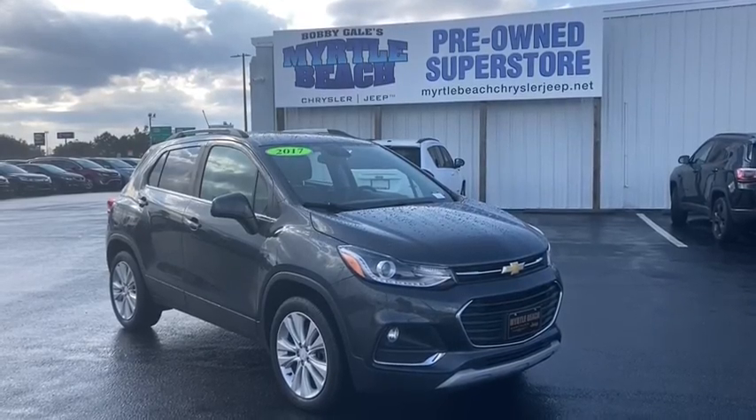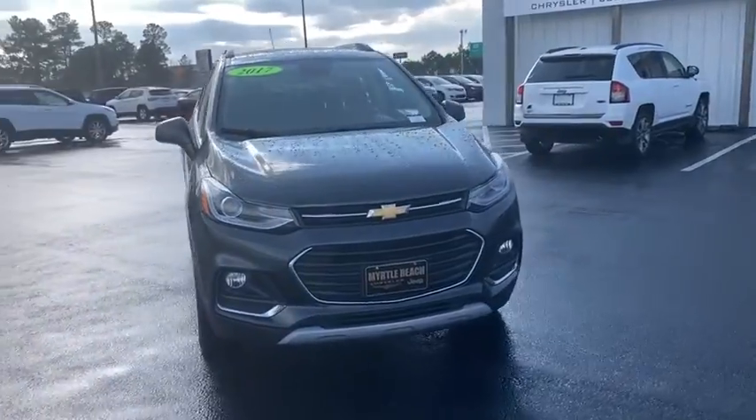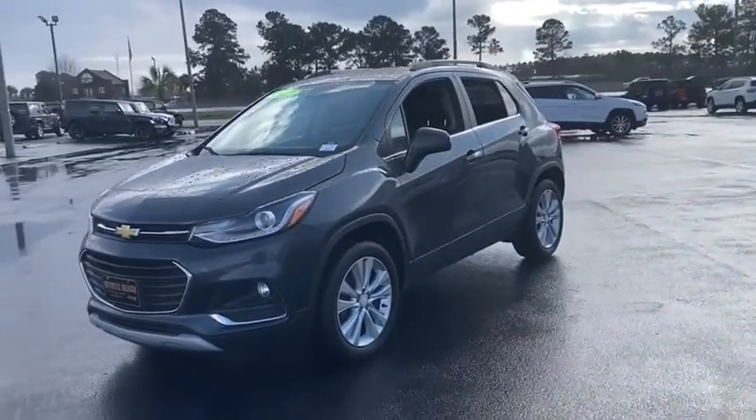We are pleased to show you the 2017 Chevrolet Trax. The Trax is tiny on the outside, but remarkably spacious within. It comes with a clean and modern interior.